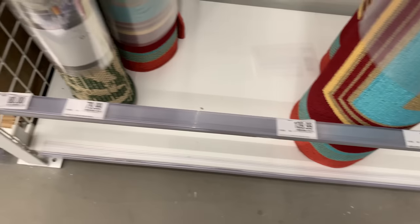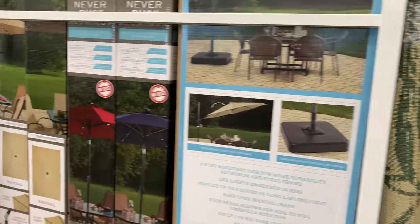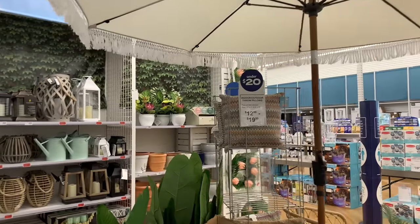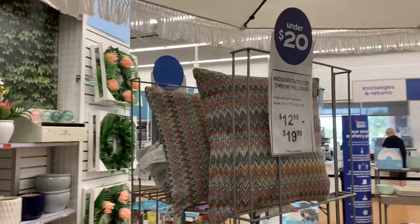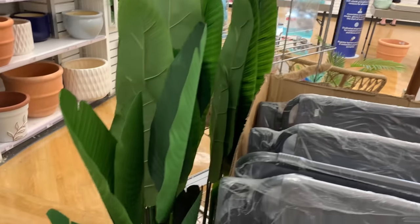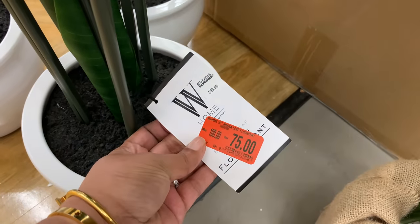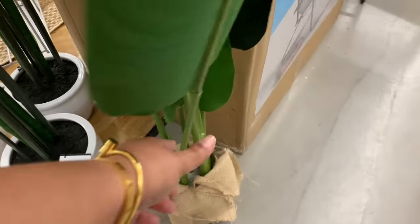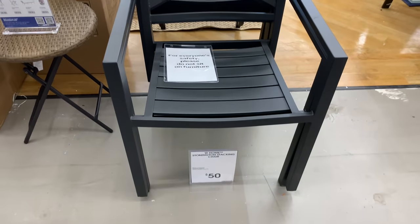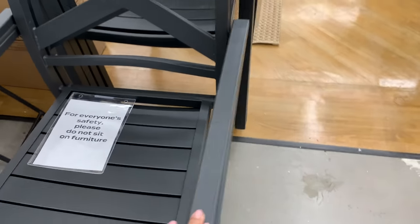Bed Bath and Beyond is doing a great job with the prices. Here are some outdoor umbrellas — this one is the most beautiful with the little fringe and it's white, so summery and super pretty. Look at these throw pillows — this print reminds me of the Moschino chevron look, very high-end feeling. This chair is $50, a lightweight aluminum metal type situation.